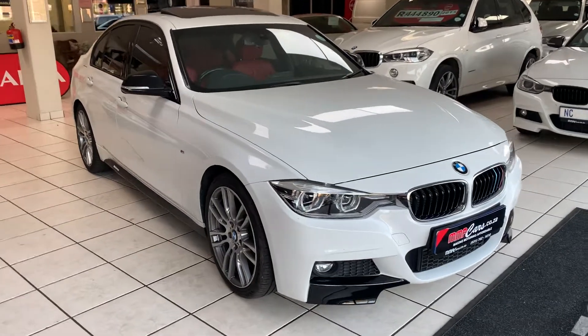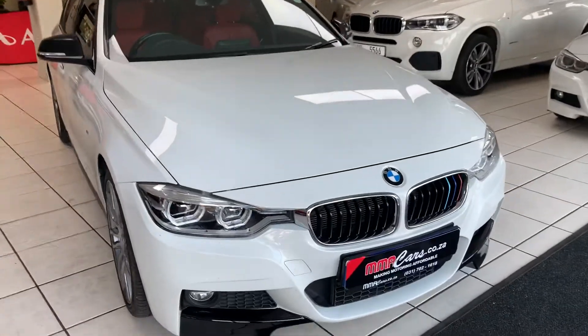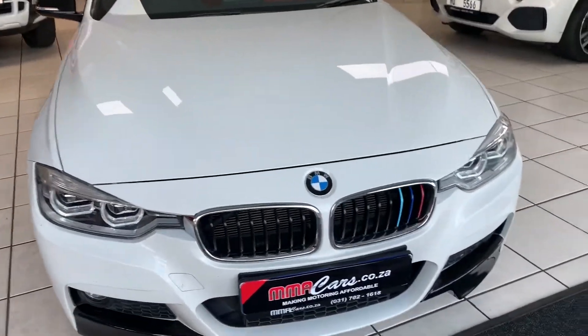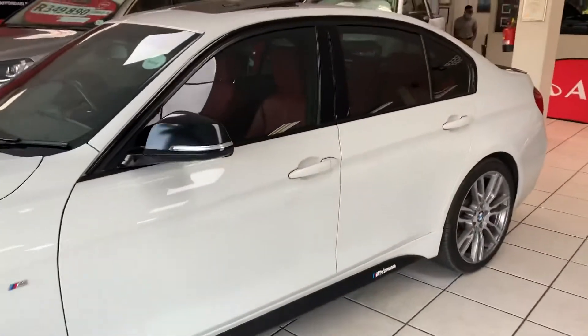Good day, I'm Yasir from MA Cars, and today we're having a look at the BMW 320T M Sport Auto. It features LED headlights, front fog lights, M Sport package, 19-inch BMW M Sport alloys, and a smash-and-grab sunroof.